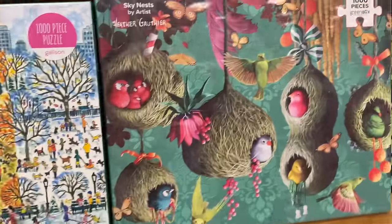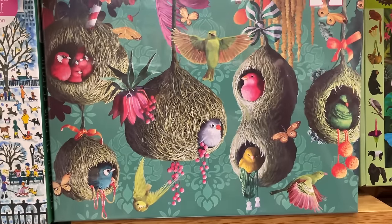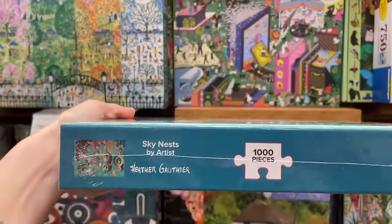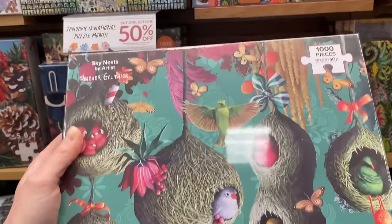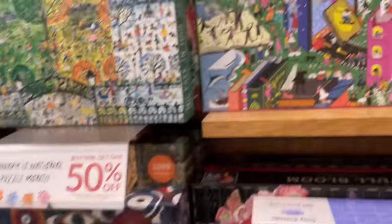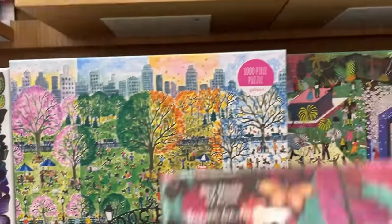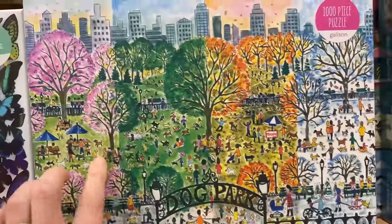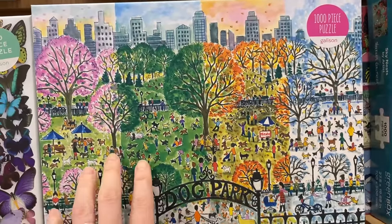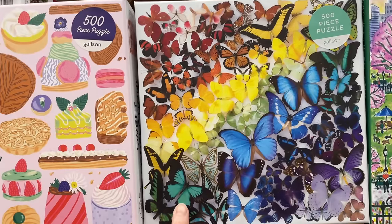We got a ton more here. This one is from Green Box - 1,000 piece set of a bunch of birdies just staring at each other. Look at this Gallison one - that's fun. I really love all of them. We have a dog park here - that's a fun image. We have a bunch of butterflies.